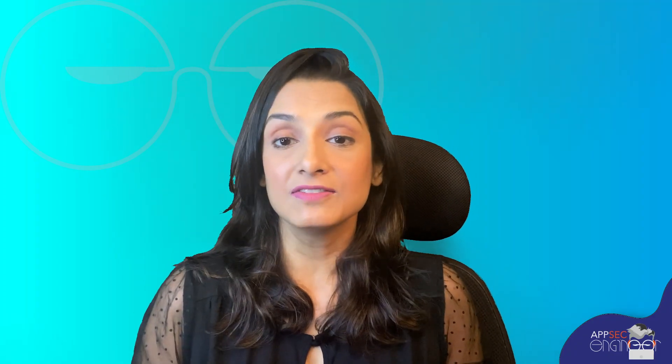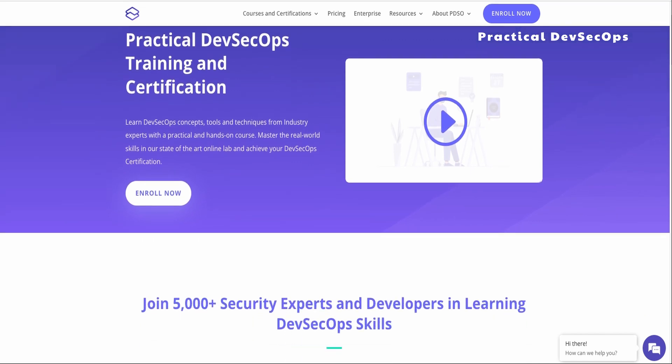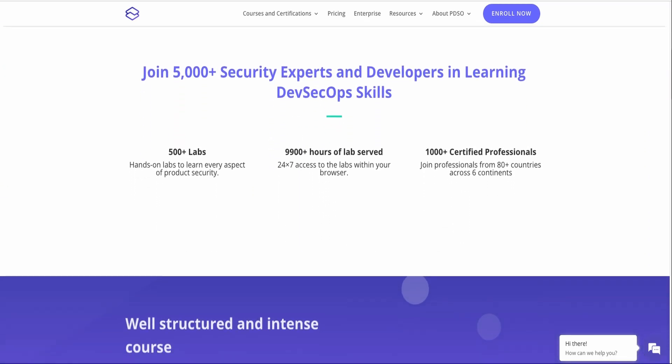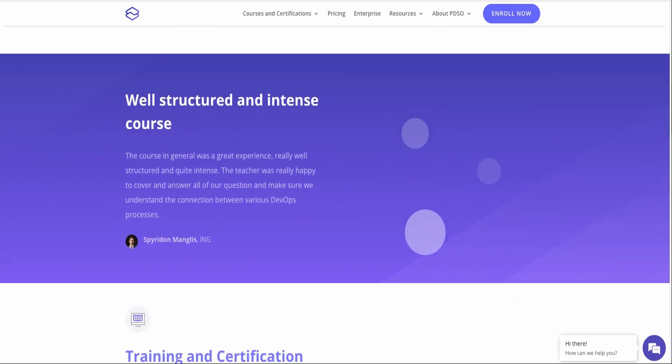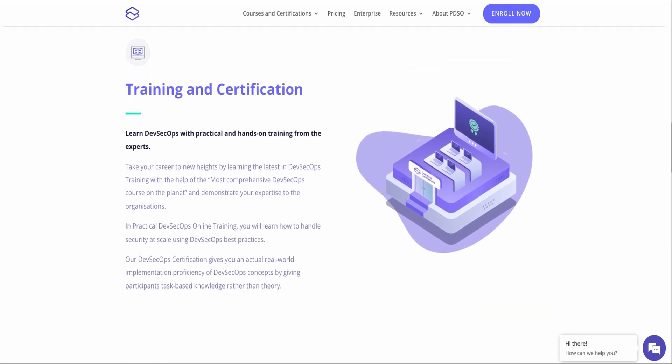Kicking off our list at number 11, we have Practical DevSecOps. This platform focuses on real-world hands-on training, providing learners with task-based information instead of theory. They offer flexible learning schedules and a quick certification process. However, some users have mentioned the need for more in-depth exploration of topics — scratching the surface might not cut it in today's InfoSec landscape.